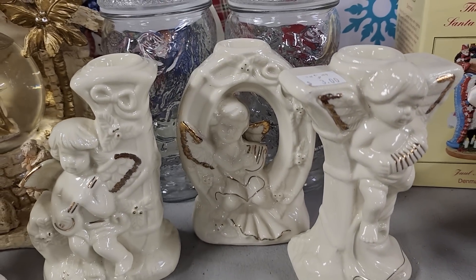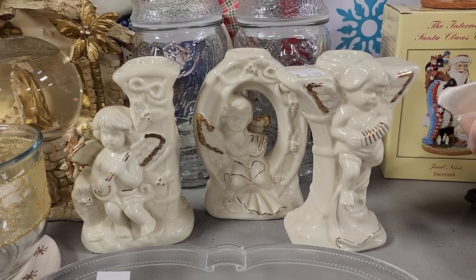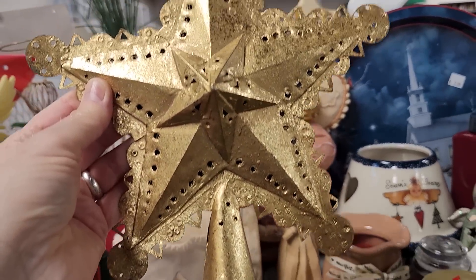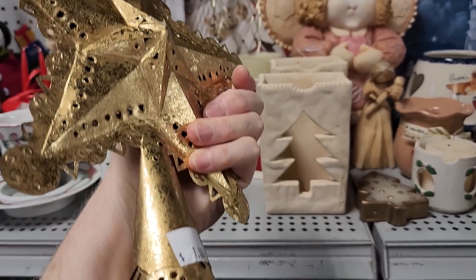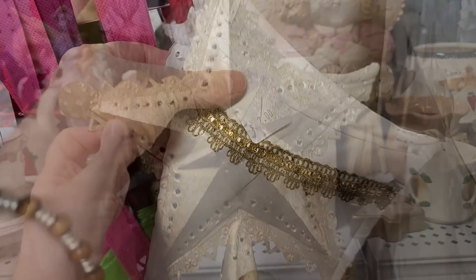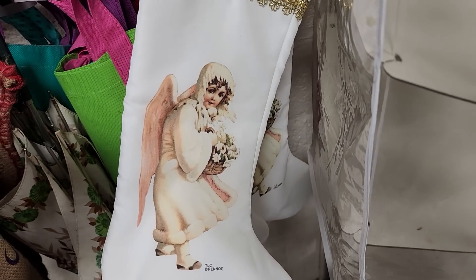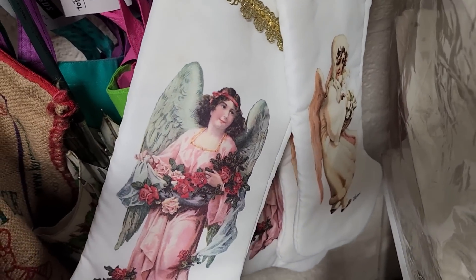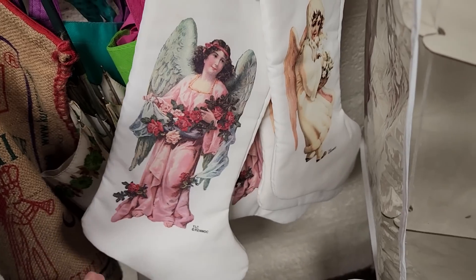Look at this — I love, love, love this. It was so hard for me to leave those behind. You got all three for $3. And look at this tree topper — some type, $10. I love that. And $1 — can you believe that? $1. Here are those fancy Christmas stockings. I'm kind of rummaging around in the back and found these. Aren't they beautiful? They actually had two of each of those, $2 a piece.